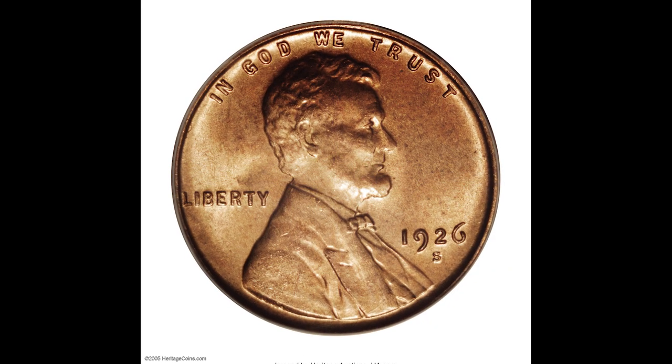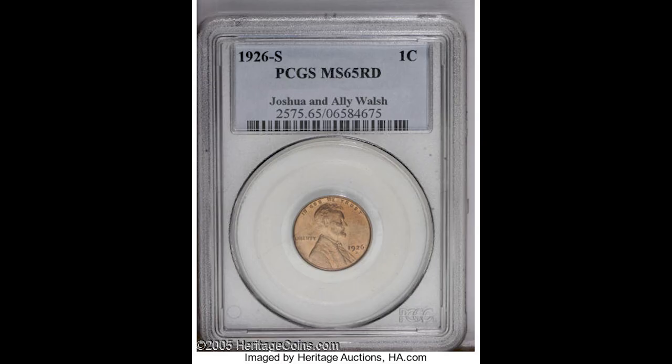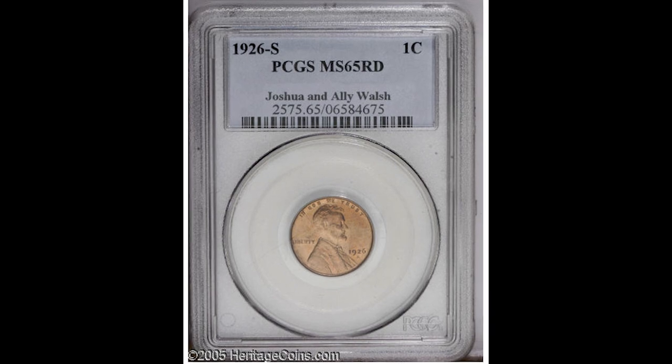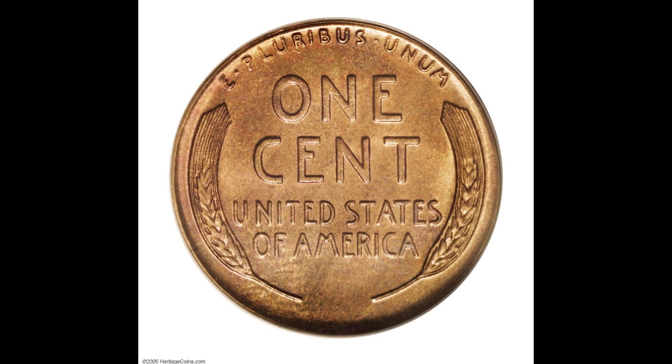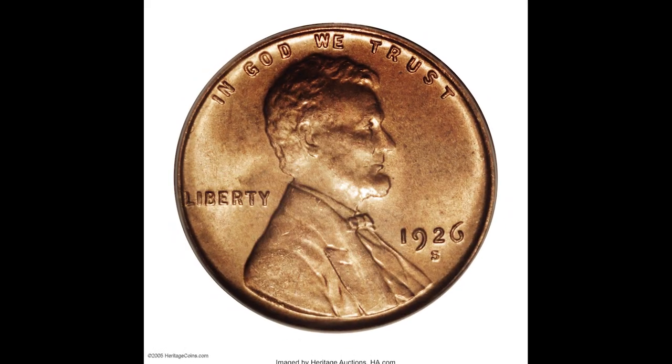Here's a 1926-S one-cent penny graded by PCGS mint state 65 red. It's challenging to find this coin in high grades, but if you have a 1926 penny from the San Francisco Mint like this one, even in low grades it's going to be worth good money. This coin sold for a whopping $149,500.